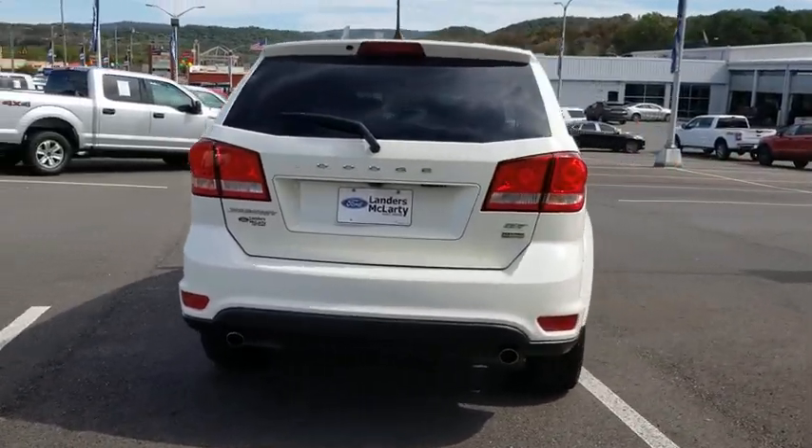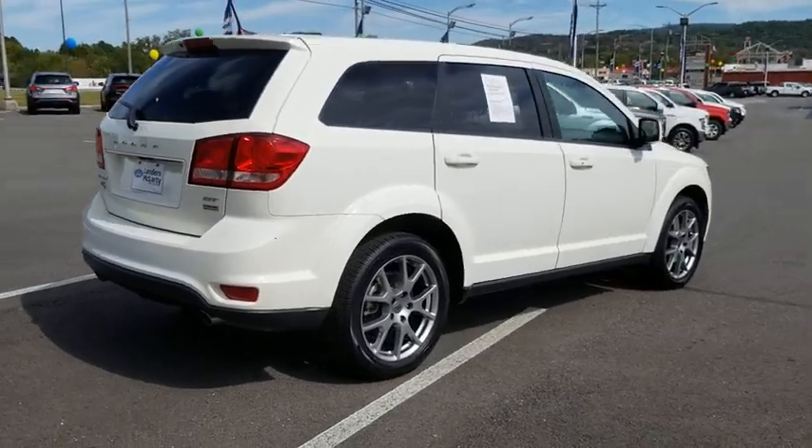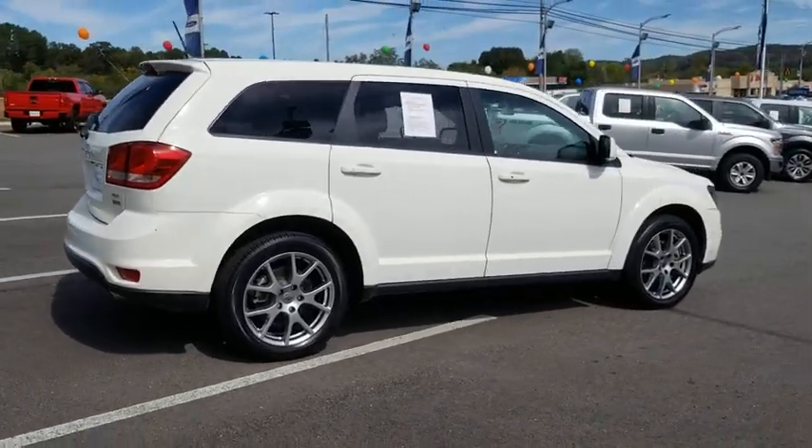This vehicle has less than 40,000 miles. This isn't just a vehicle, it's an experience, so stop in for a test drive today.